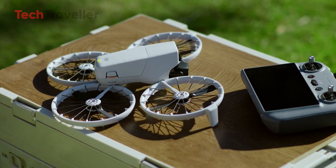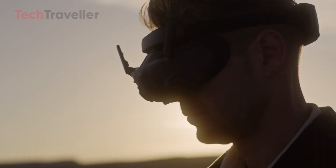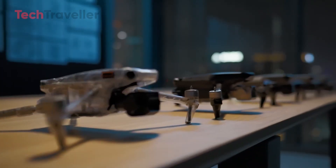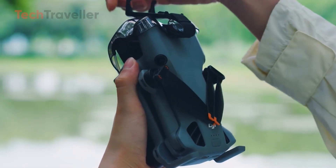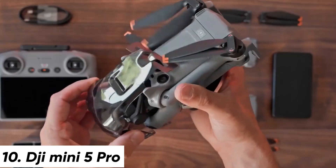The results are clear, and some of them will definitely surprise, and maybe even annoy, diehard DJI fans. We're ranking 10 DJI drones from the 'why would anyone buy this' all the way to the number one pick that might completely change what you think about value. Number 10: DJI Mini 5 Pro.